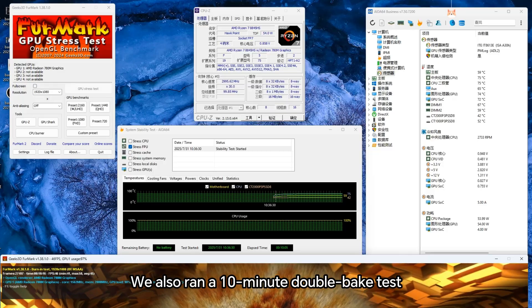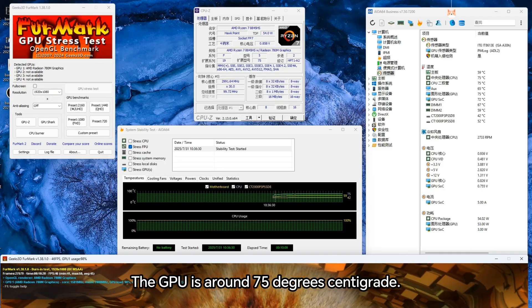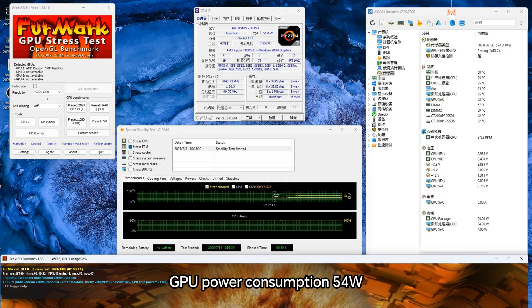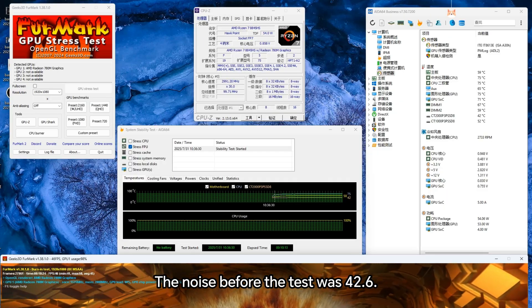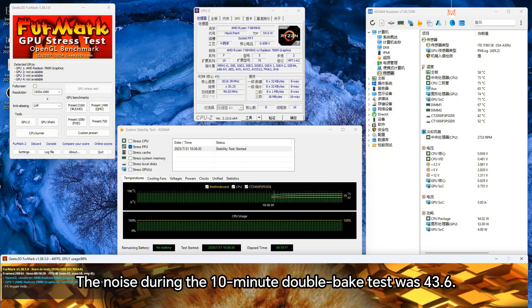We also ran a 10-minute double-bake stress test. The CPU settled at around 75 degrees Celsius and the GPU at around 75 degrees Celsius as well, with GPU power consumption at 5.4W. The noise level before the test was 42.6 dB, and during the 10-minute double-bake test it was 43.6 dB.